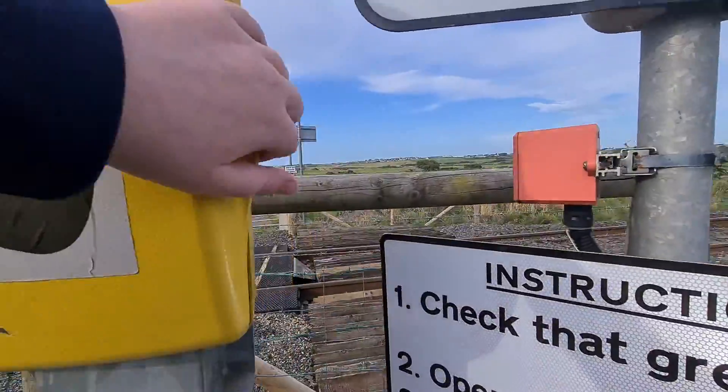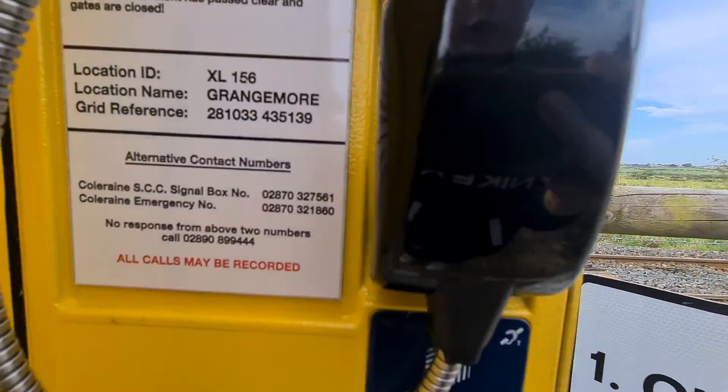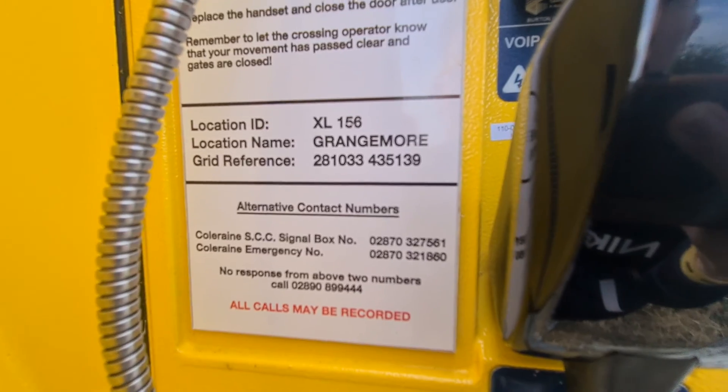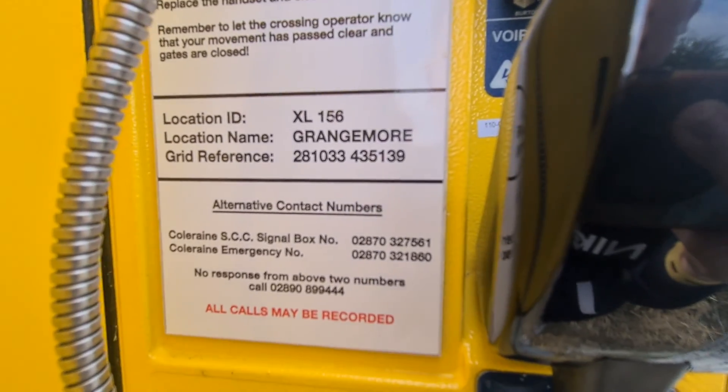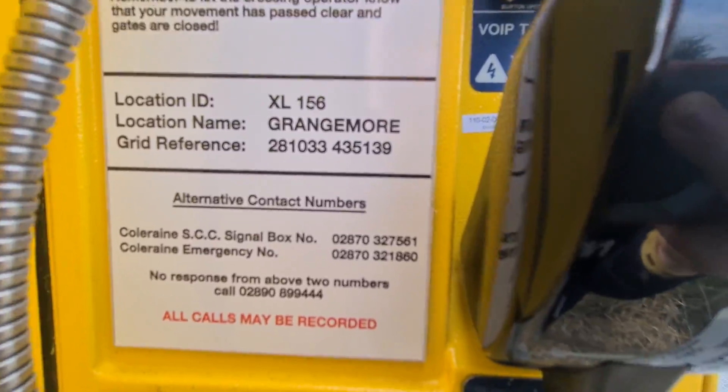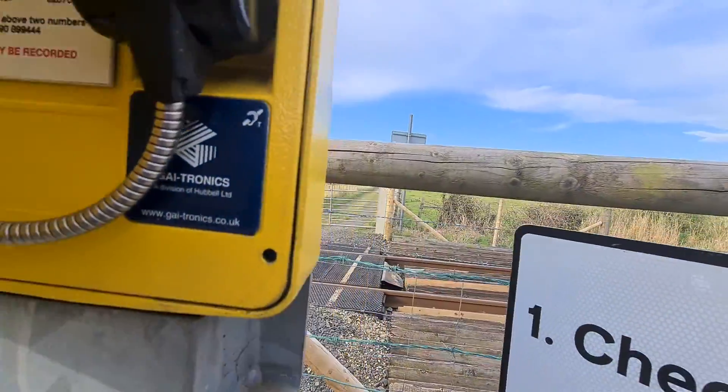XL 156 — it's like the Class 156 in England. Location ID: XL 156. Location: Grangemore. Grid reference: 281 033 435 139. All calls may be recorded.